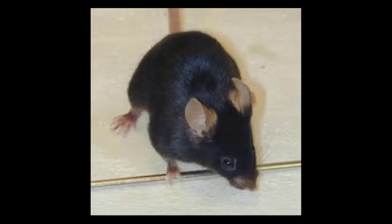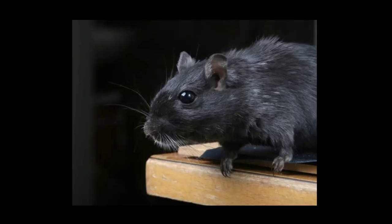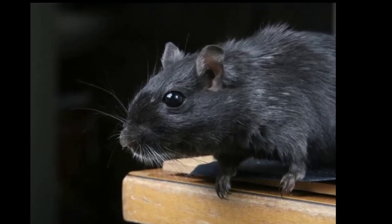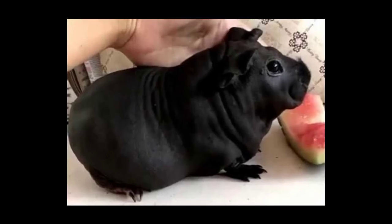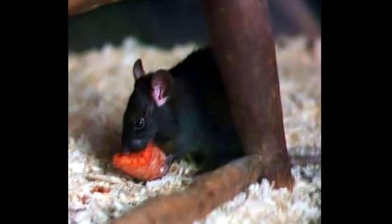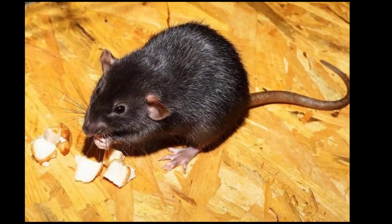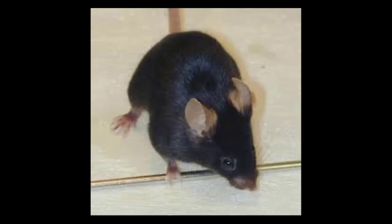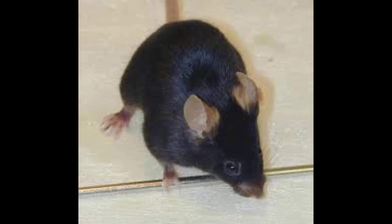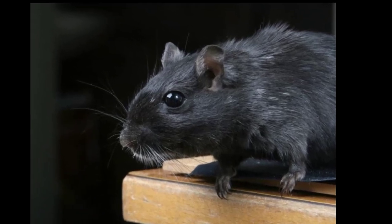10. Black Rat. Another animal that you may notice looking like a muskrat is the black rat. They're a widespread long-tailed rodent found worldwide with a generalist omnivorous diet and are regarded as a major pest to farmers due to their ability to graze on a wide variety of agricultural products. It can exhibit color variations, ranging from black to light brown with a lighter underside. They also have a scraggly coat of black fur and are slightly smaller than the brown rat. The black rat, also known as the roof rat, ship rat, or house rat, is a common long-tailed rodent of the genus Rattus, in the subfamily Murinae.